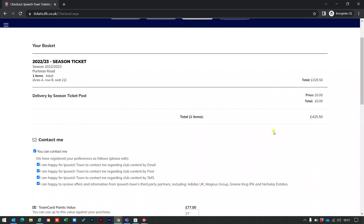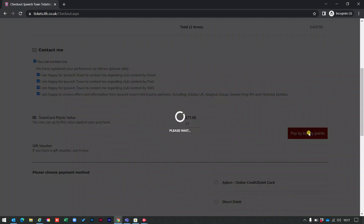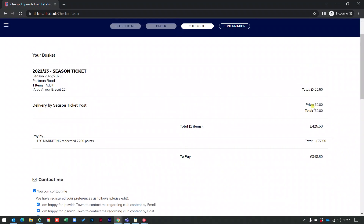Now we're in the basket, and at this point I can see the number of team card points I have, which is £77 in value. I can use the total value of my team card points against my season ticket — £77 — or I could change that amount. For example, I could type in £50, but I'm going to use the full £77. I click on pay my loyalty points to use my team card points as part payment.